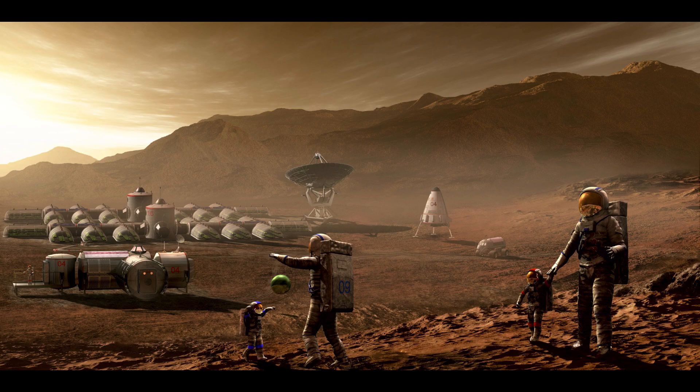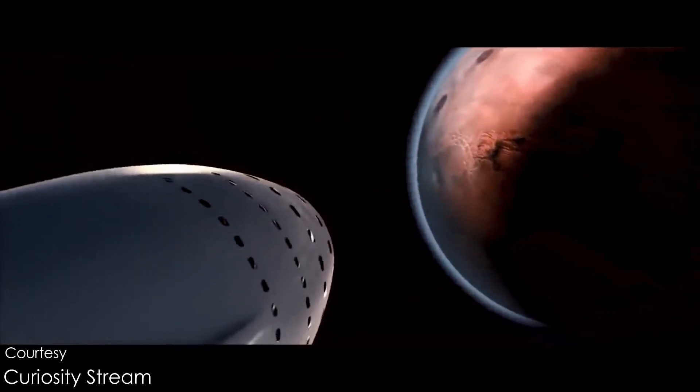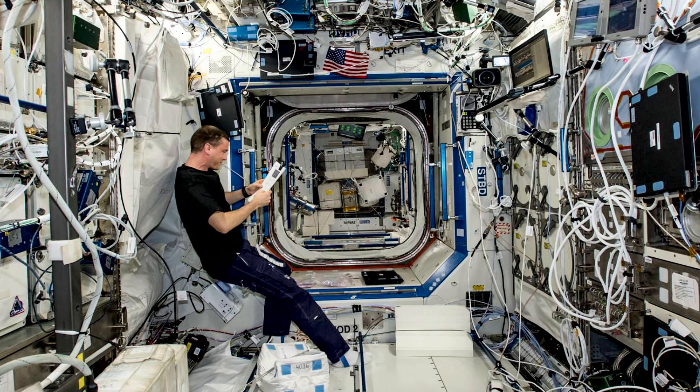So how do we start a human settlement on Mars, and what is the role of an architect on such a project? The journey to Mars is 8 months, and even if a person has to return to Earth, it would take 2 years. Living in small steel cabins affects humans mentally and physically, and no one would like to live in such a space for 2 years.